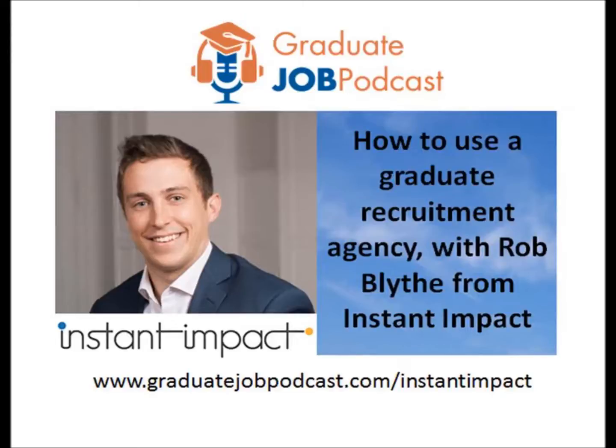I'm very excited today to have founder and director of Instant Impact on the show, Rob Blythe. Instant Impact is the UK's leading intern and graduate recruitment agency. Today we're going to cover how graduates can use recruiters effectively through to some of the benefits of working for smaller companies. But first, could you tell us a little bit more about Instant Impact and how you came to set it up not long after leaving university?